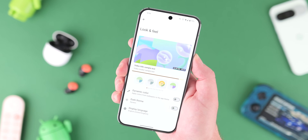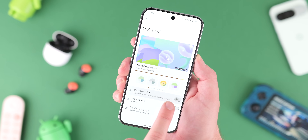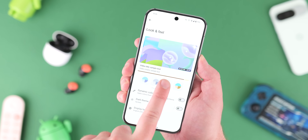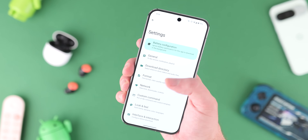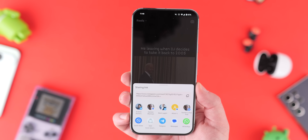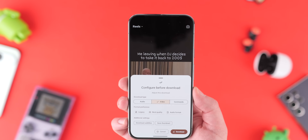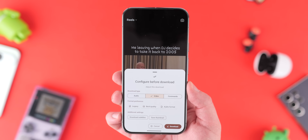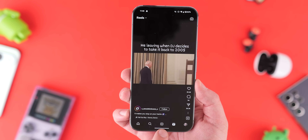The app is full of Material You tweaks so you can fully customize it, and it lets you choose things like file formats, grabable playlists, videos, and even embedded subtitles. It also lets you choose the video quality you're going to download. If you want offline access to videos to watch later, Seal is the perfect solution and one of the best apps not on the Play Store.